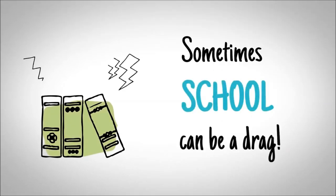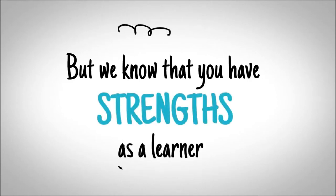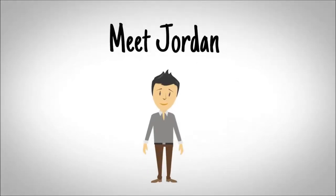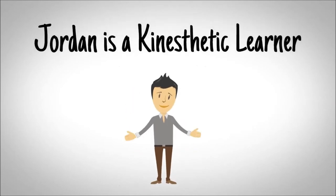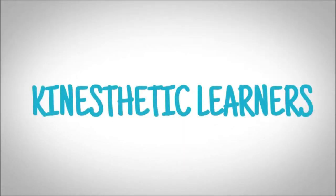For students, sometimes school can be a drag, but we know that you have strengths as a learner to help you with school and assignments. These strengths are known as a learning style. Meet Jordan — he likes to use movement and touch to help with his learning. Jordan is a kinesthetic learner. Kinesthetic learners learn best when they can use their hands within their learning.